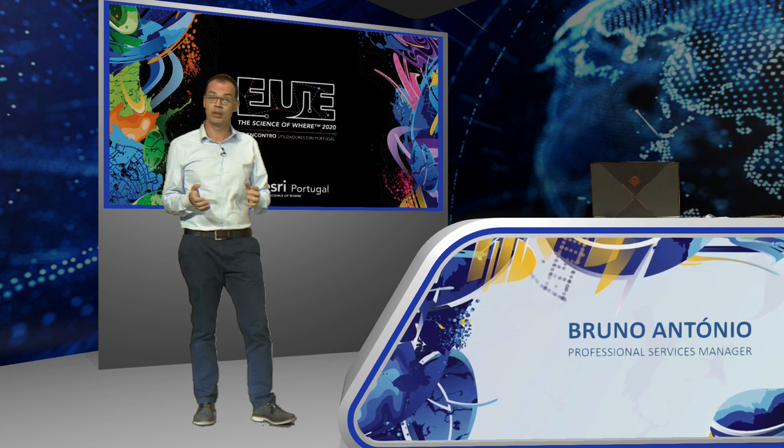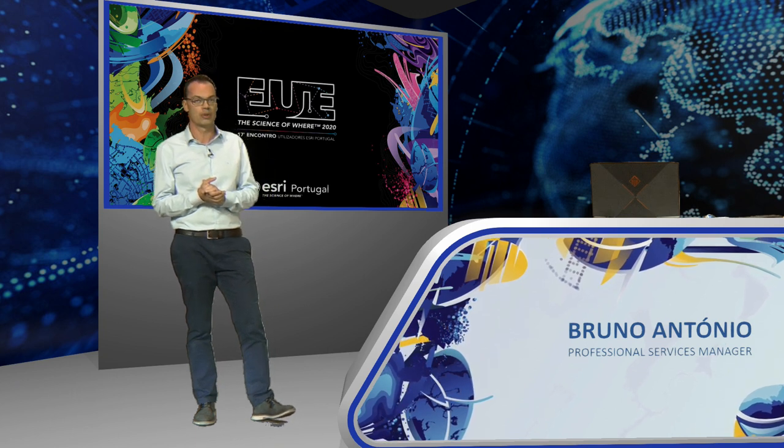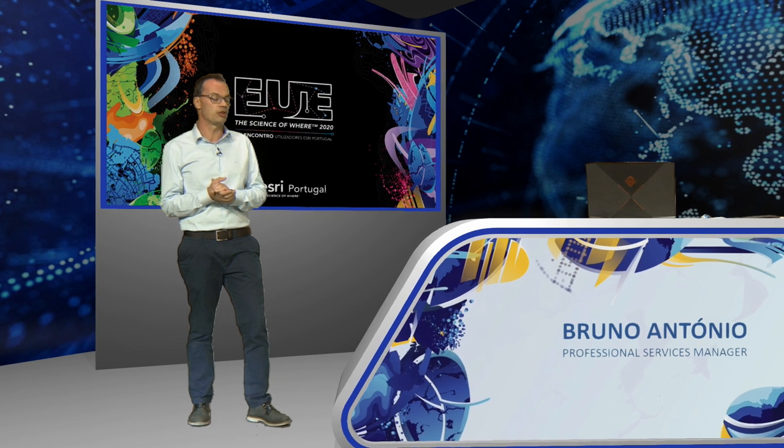We'll talk about ArcGIS Pro, which you already know so well, and that is affirming itself once again as the tool of desktop GIS. I'll pass the word to Maria Jorge, who will talk about the great news of this last version.